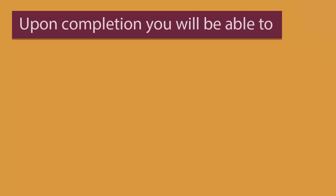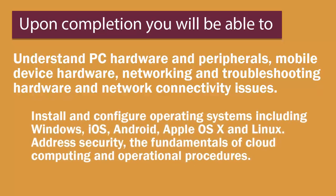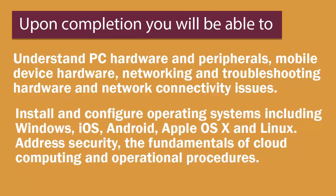Upon course completion, you will be able to understand PC hardware and peripherals, mobile device hardware, networking and troubleshooting hardware, and network connectivity issues. Install and configure operating systems including Windows, iOS, Android, Apple OS X, and Linux. Address security, the fundamentals of cloud computing, and operational procedures.